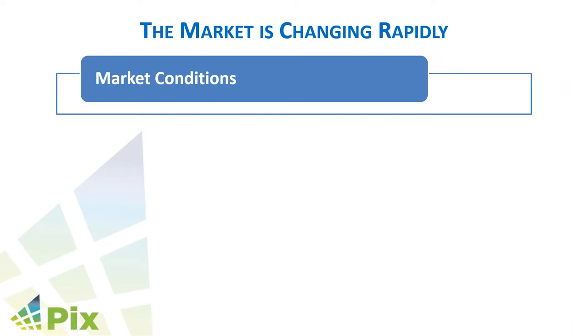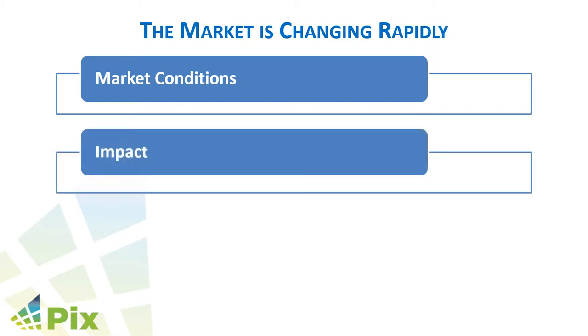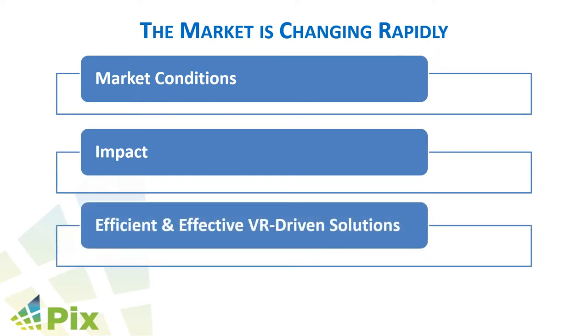One of the key things post-pandemic is that it's accelerated the market changes that were already underway, as well as some additional ones. In this webinar, we'll cover current market conditions, talk about the impact on demand and the shifts in usage, as well as how VR provides efficient and effective solutions to address market changes. We'll specifically discuss how VR can reduce risk, cost, time, and help accelerate revenue.